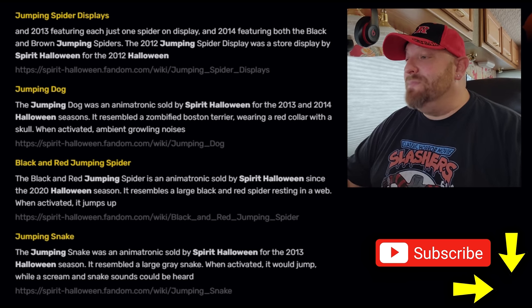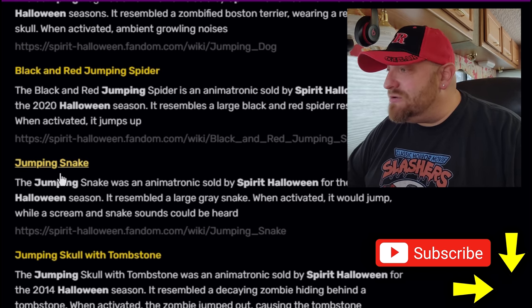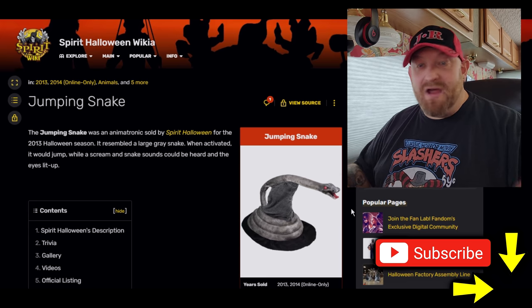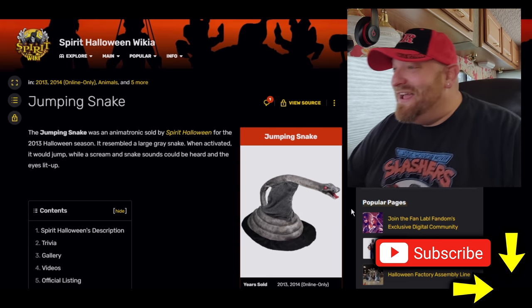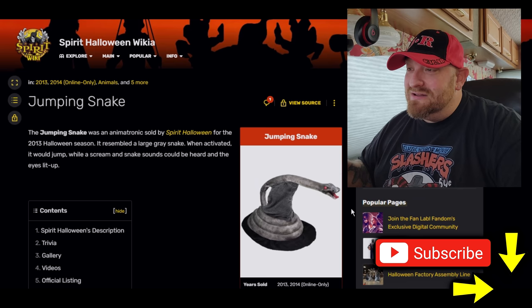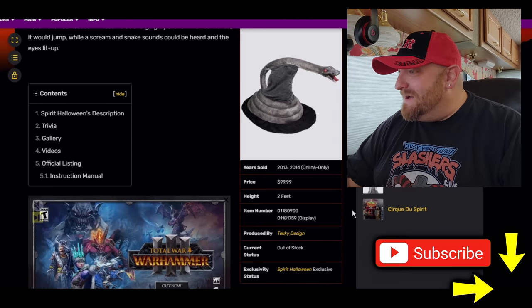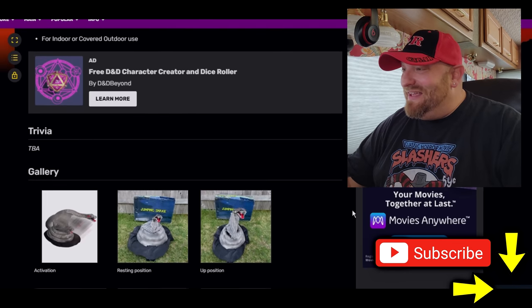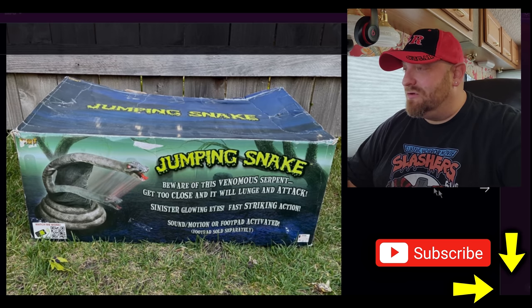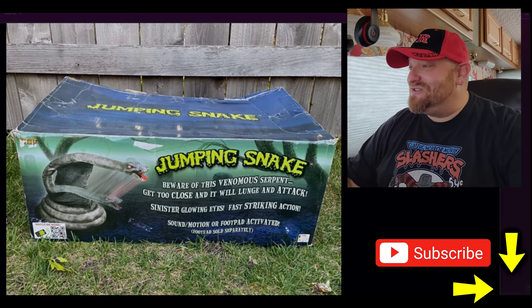Let's keep moving — we saw the dog and the cat, next up is the jumping snake. Spirit Halloween jumping snake, again 2013–2014. It resembled a large gray snake. When activated it would jump while a scream and snake sounds could be heard as the eyes lit up. I'm assuming snake sounds are just hissing. Let's roll down and look at the box: 'Beware of this venomous serpent — get too close and it will lunge and attack. Sinister glowing eyes, fast striking action, sound motion foot pad.'